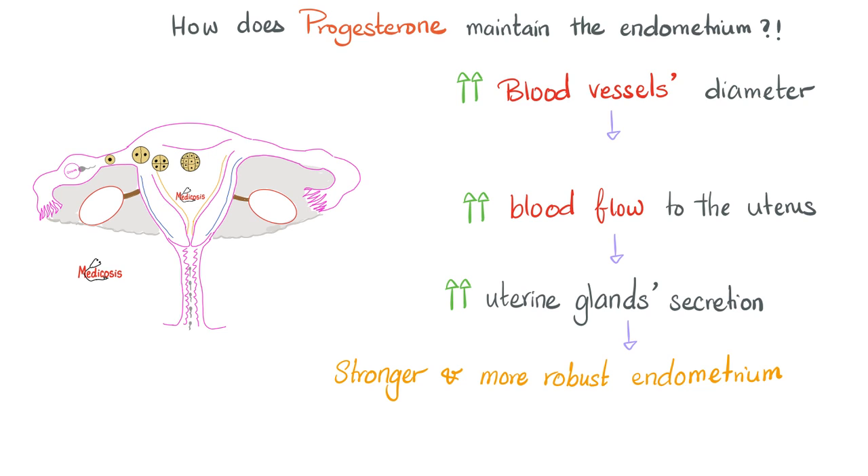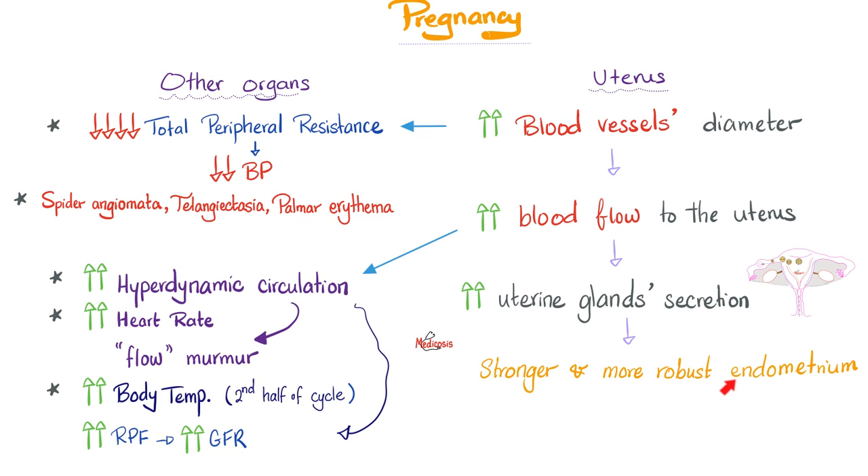Progesterone can cause all of this outside the uterus too. Increasing the diameter of all blood vessels decreases the total peripheral resistance and decreases blood pressure — that's why you get hypotension in pregnancy, spider angiomata, telangiectasia, palmar erythema, and vasodilation. These same symptoms are seen in cirrhosis: if you have cirrhosis of the liver, you cannot metabolize progesterone and estrogen, which dilate vessels. Medicine makes so much sense once you understand what you're talking about.